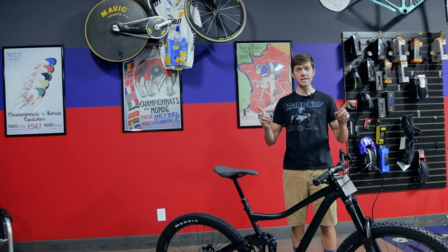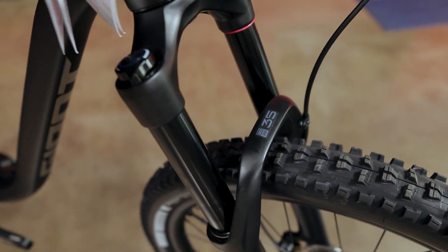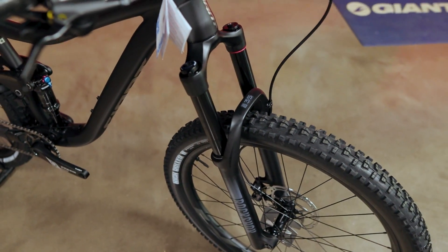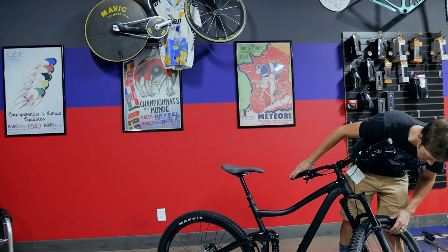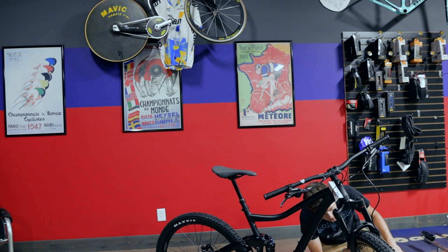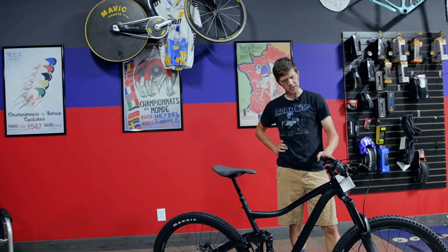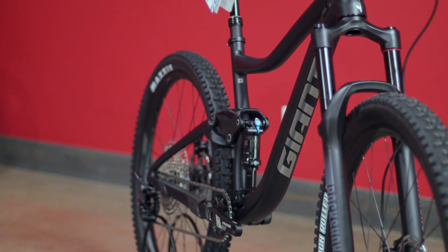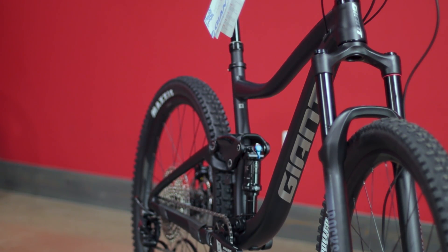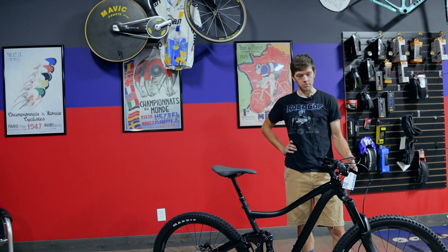The next big upgrade: last year this bike came with SR Suntour on it — that is gone. Now they've put on an entry-level RockShox fork, but it is a 35, which is appropriate for this bike. The fork looks unbranded to me — I can't see anywhere on it where it states what kind of fork it is, so I'm going to have to look that up. But it is a 35 at the very least, probably on par with something like the Judy or the Recon, except it is a 35, which is awesome for this bike.